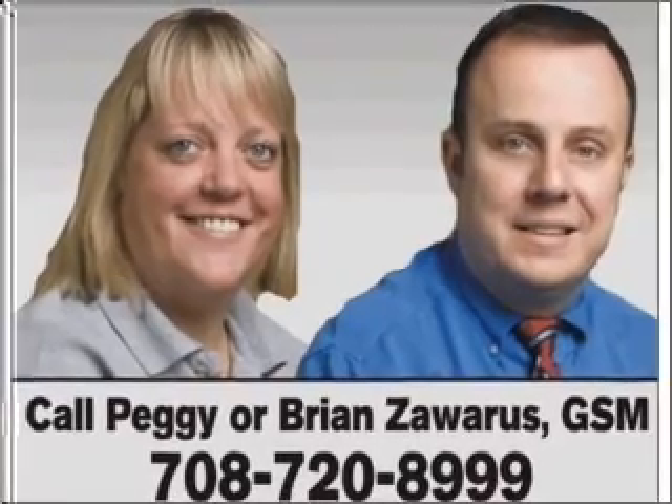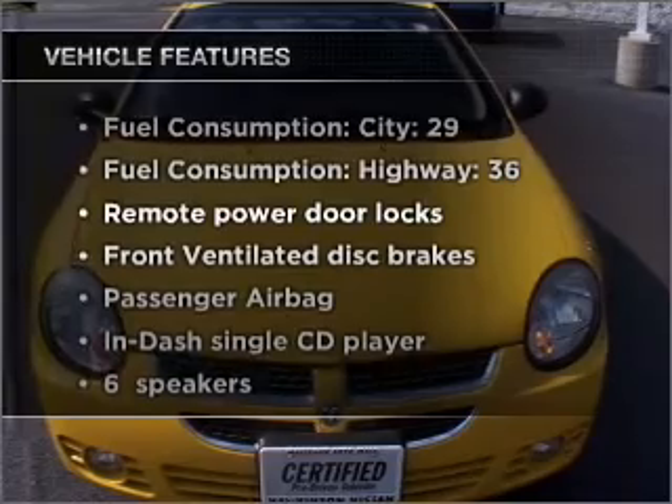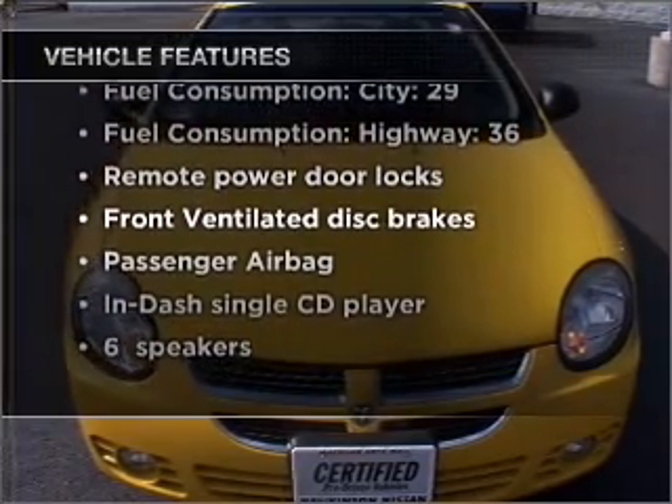Premium wheels give a more luxurious look, and with these notable features, you won't want to miss out on the opportunity to own this amazing vehicle.